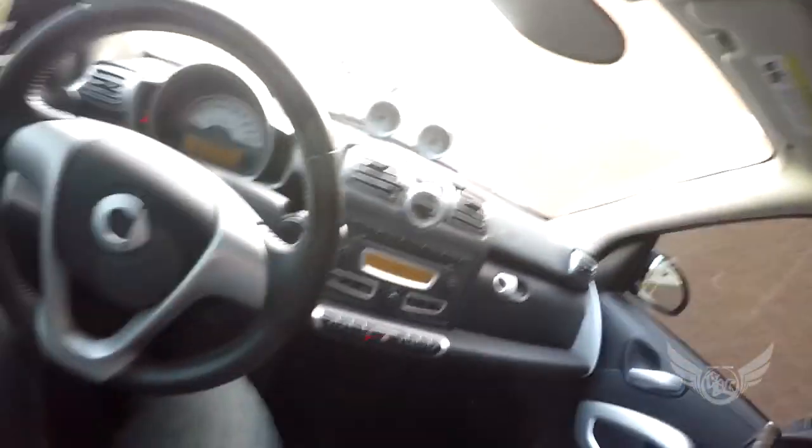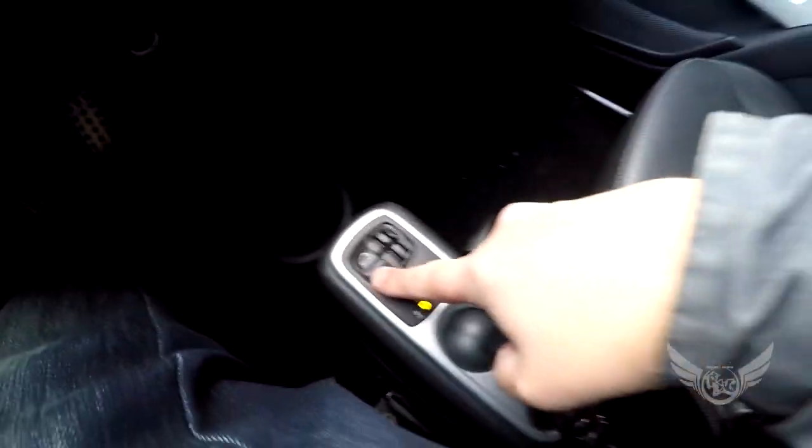Rockin' Whips. Look at the inside. Now, I can open up the roof right here. I hit this button. Look at that, the roof opens.